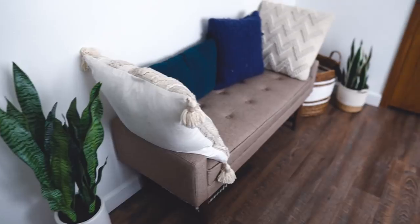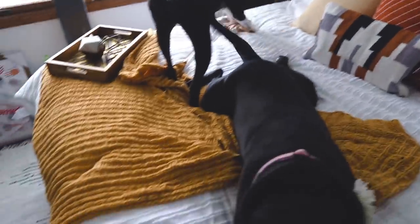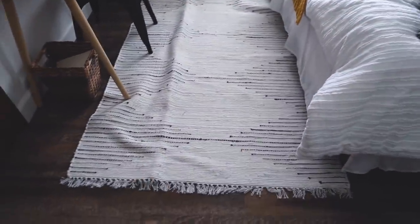I moved this little ottoman here because this is where the loveseat is going to go, so I wanted to see how that would look. The bedding is from HomeGoods, those little boho pillows are from Target, and this rug is just a makeshift one I threw here to see how it would look — I did order one from Boutique Rugs. I have a couple of things to hang today as well.